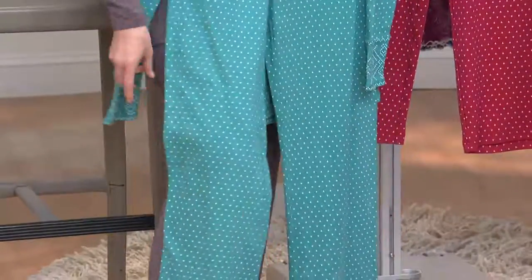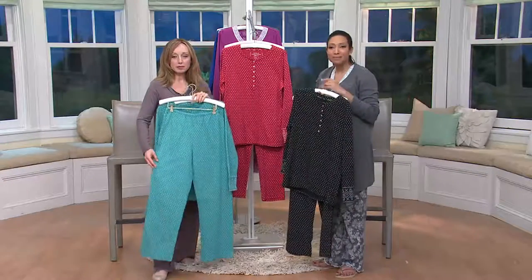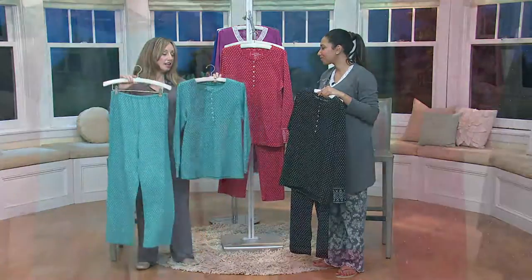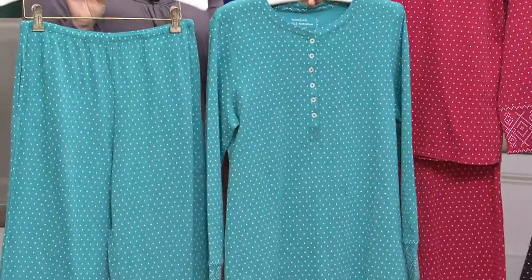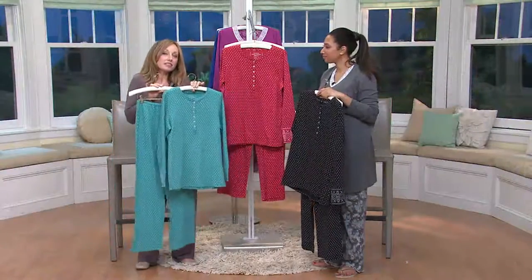They're so comfortable. Having a nice wide-leg pant, this is going to move with you while you're sleeping — they're not going to make you feel constricted in the seat area. This is what you want to wear: something that's drapey. You take off your shapewear, you take off your undergarments, you come home, this is what you put on. You want to be comfortable, but you still want to look adorable. When you're wearing something that matches, you still feel very sophisticated.